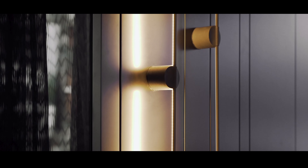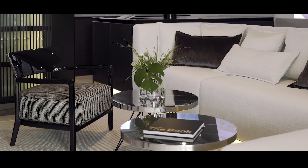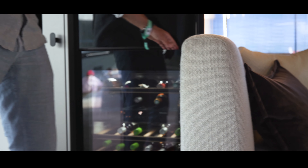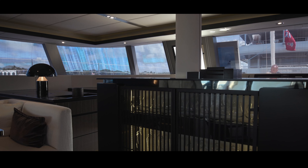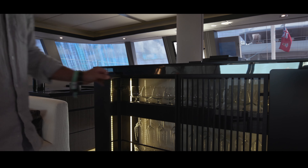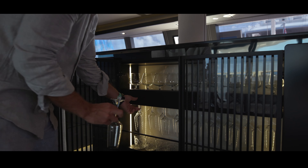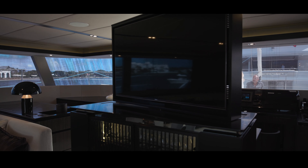Given how custom each and every Sunreef can be, Ocean Vibes did a brilliant job of optimizing for entertainment. Just aft of the portside dining table is a 32-bottle Miele wine cooler. Center forward is a beautifully designed liquor cabinet with hanging glassware and a 55-inch TV that lives out of sight when not needed, but with the push of a button, comes up and lives on a swivel.